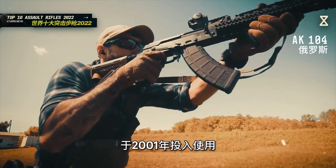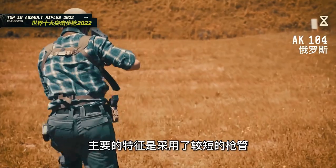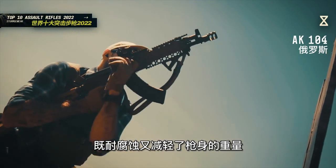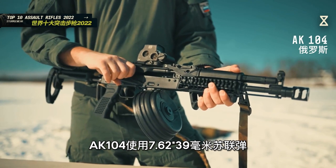AK-104由俄罗斯卡拉什尼科夫集团研制，于2001年投入使用，属于AK-103的衍生型号。主要特征是采用了较短的枪管，枪身大量采用了复合塑料，既耐腐蚀又减轻了枪身的重量。AK-104使用7.62×39毫米苏联弹，能够在半自动和全自动射击模式之间自由切换，弹夹容量以30发为主，射速在每分钟600发左右，有效射程在500米左右。